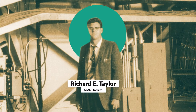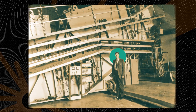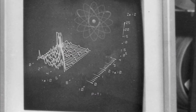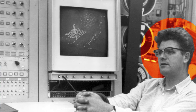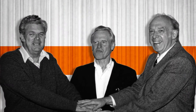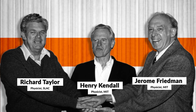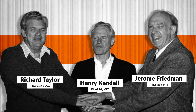Richard Taylor co-led the team that designed these experiments, which would go on to reveal signs of an inner structure within the protons and neutrons that make up the atomic nucleus. This work was crucial to other major discoveries both at SLAC and other labs beyond. Richard Taylor and his collaborators over at MIT, Jerome Friedman and Henry Kendall, went on to share the 1990 Nobel Prize in Physics. You can see them together here.